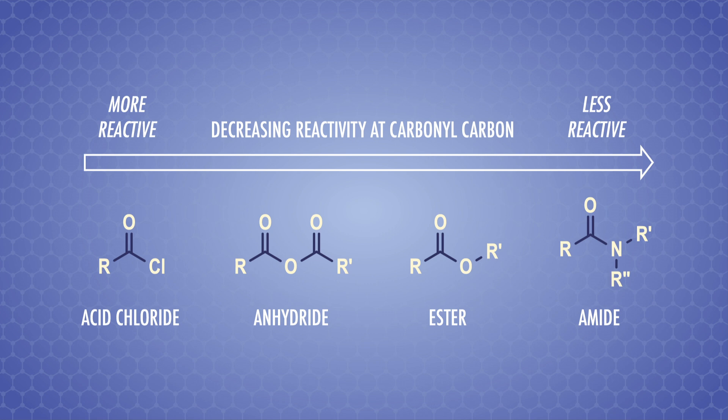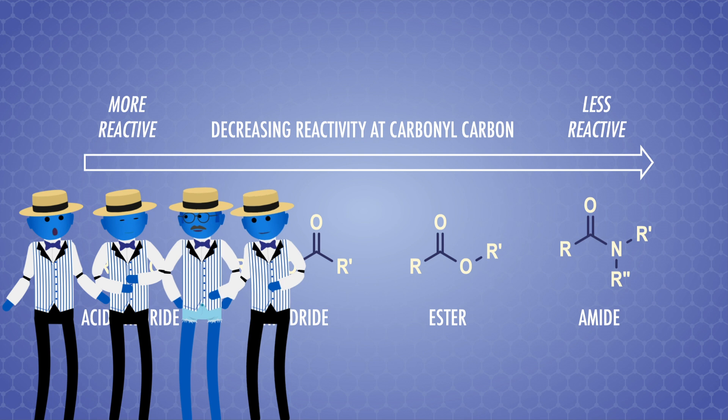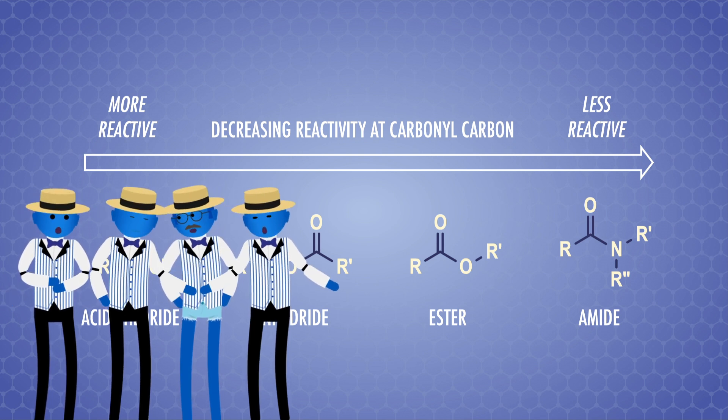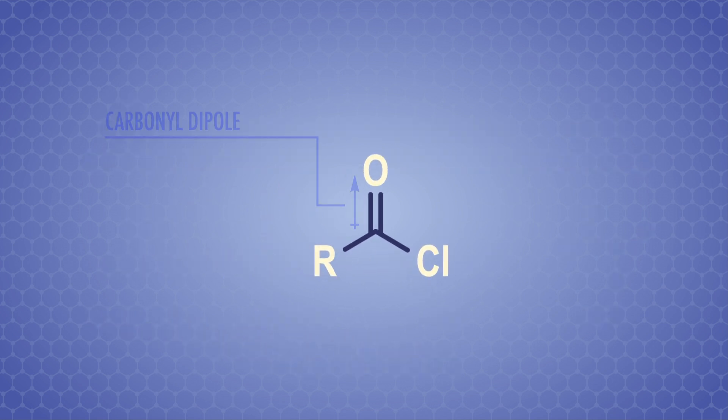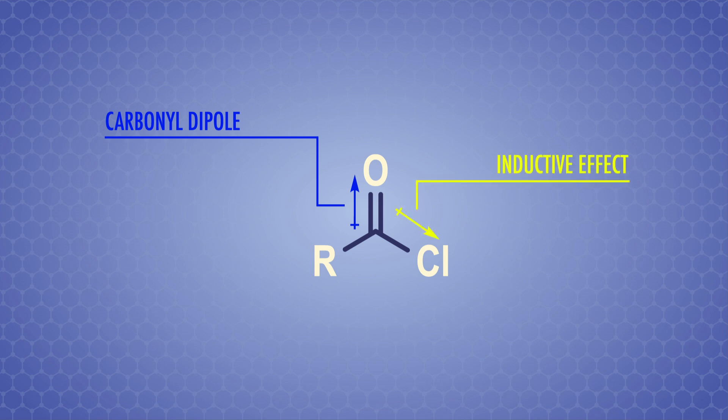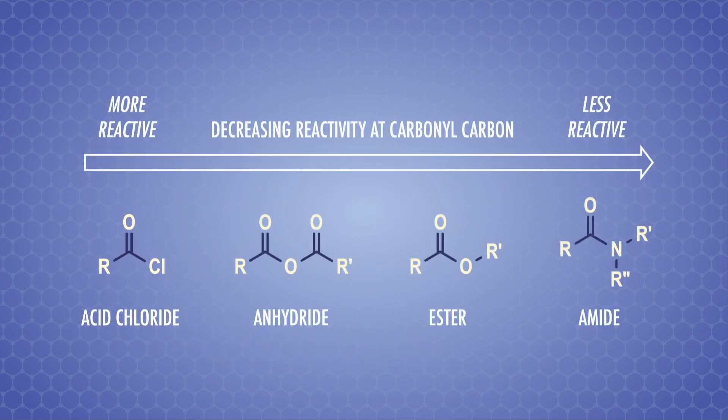These four carboxylic acid derivatives have different amounts of reactivity at the carbonyl carbon. We can think of them as a barbershop quartet — four different but interchangeable individuals. To understand why, we need to look at their structures. Carbonyl compounds have a dipole, making the carbonyl carbon partially positive. Electronegative elements exert a strong pull on an electron pair in a covalent bond — we call this an inductive effect. So when there's an electronegative element like chlorine bonded to the carbonyl carbon, the inductive effect pulls even more electron density away, making an acid chloride even more reactive to nucleophiles than aldehydes and ketones.